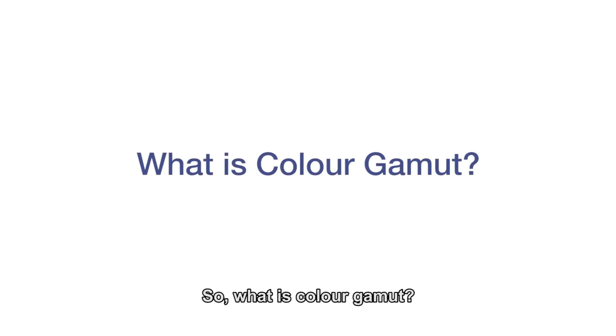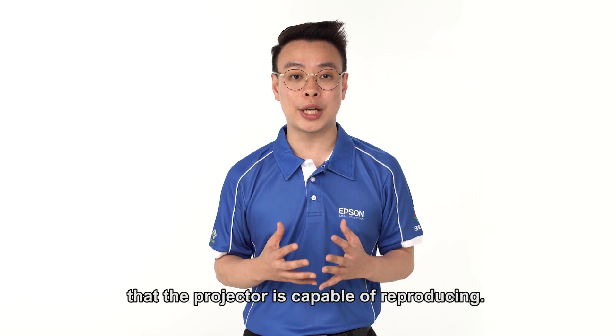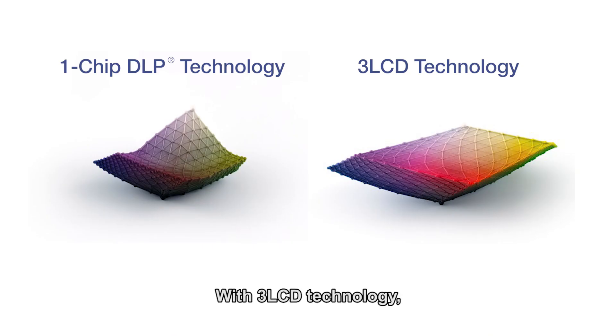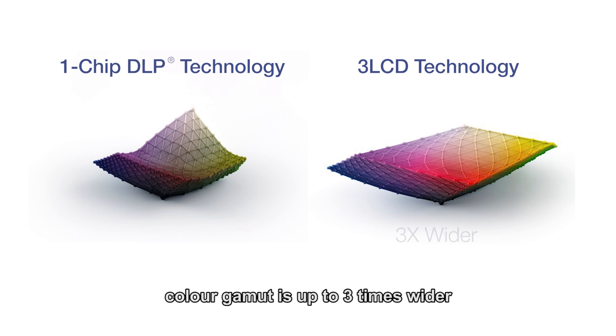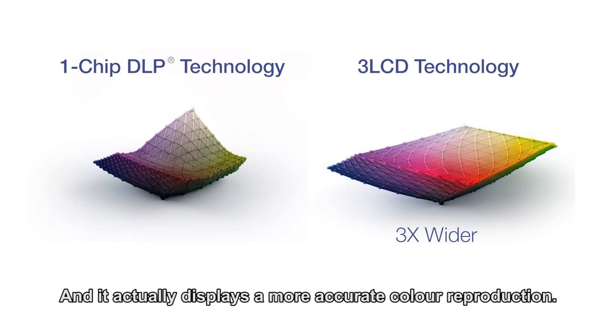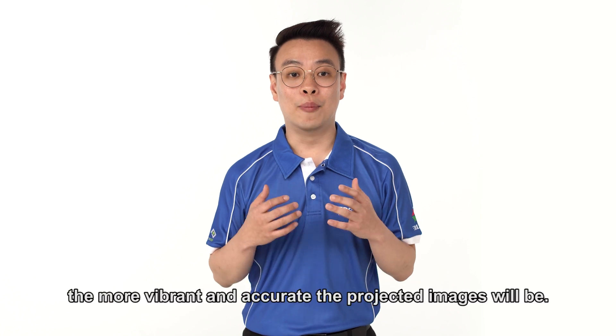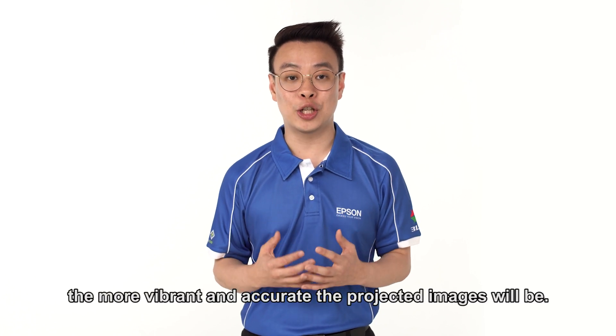What is colour gamut? Colour gamut refers to the range of colours that a projector is capable of reproducing. With 3LCD technology, colour gamut is up to three times wider compared to one-chip DLP technology, and it displays more accurate colour reproduction. The wider the colour gamut, the more vibrant and accurate the projected images will be.